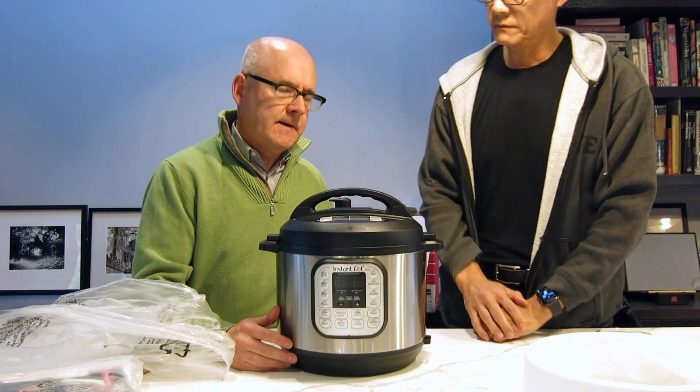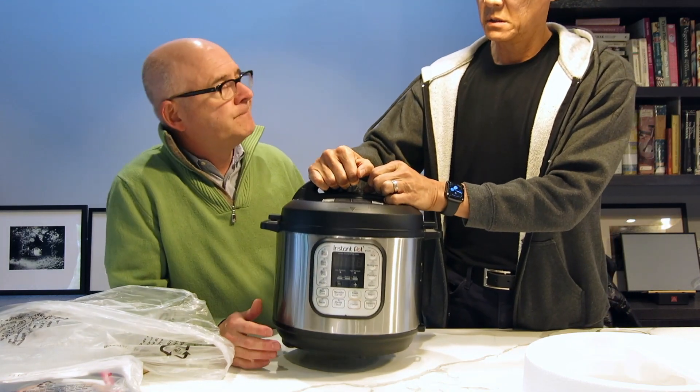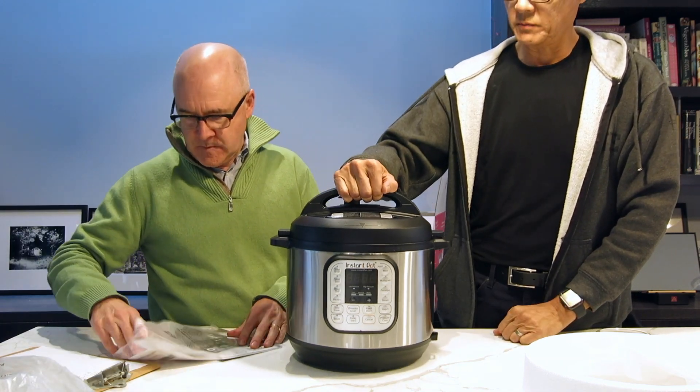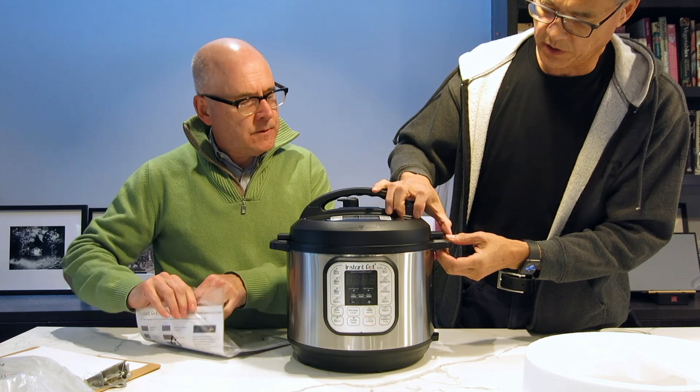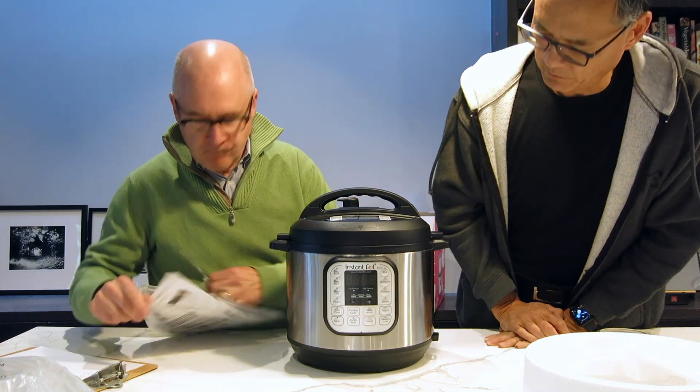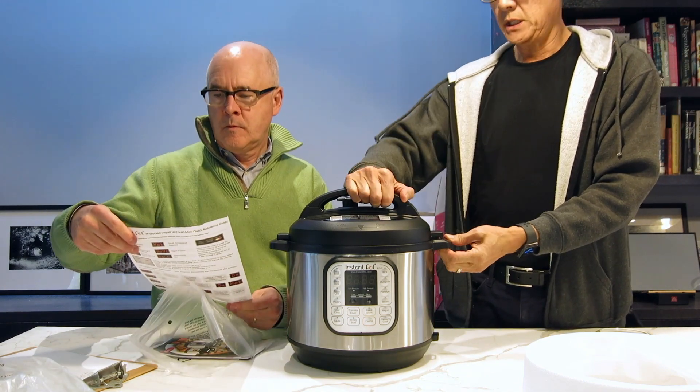It's a lot heavier than a rice cooker — could be 15, maybe 20 pounds. That's substantial. My first impression is that it seems to be very solidly made.